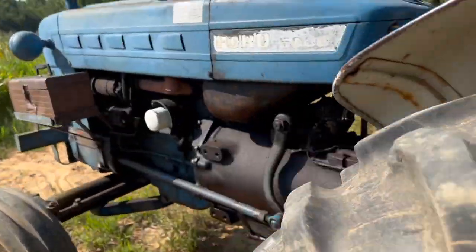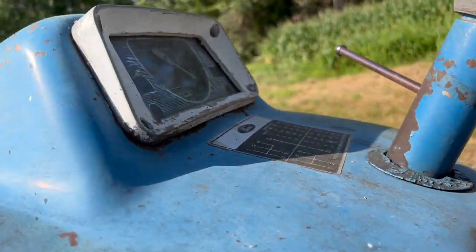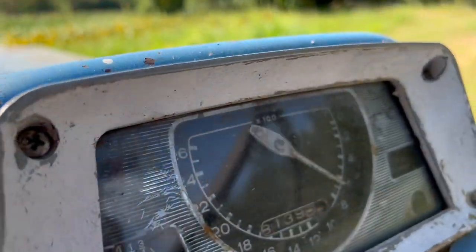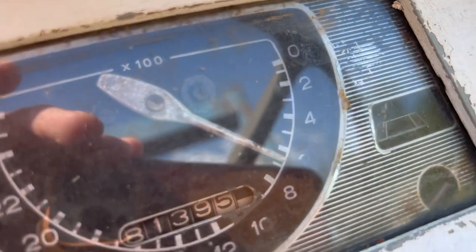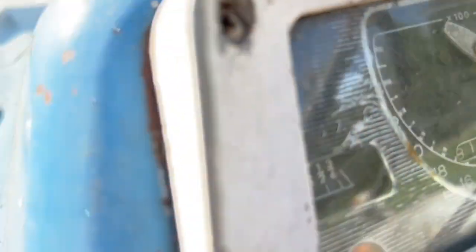See if the old tractor will crank. It's got — if you're wondering — eight thousand one hundred and thirty-nine point five hours on it.